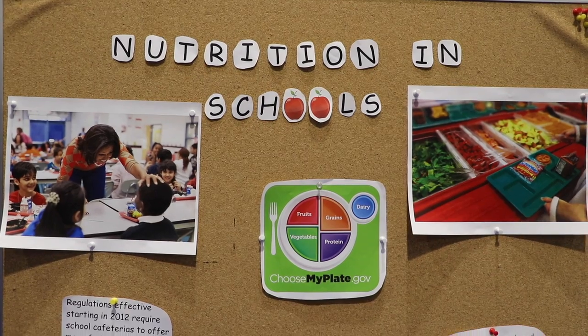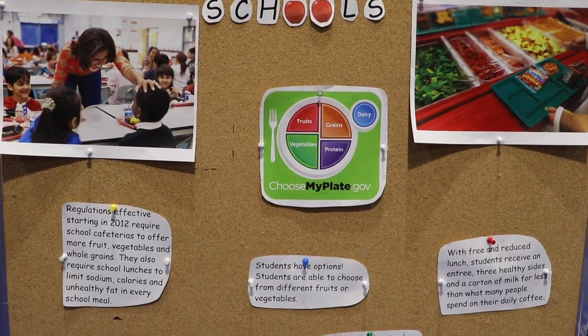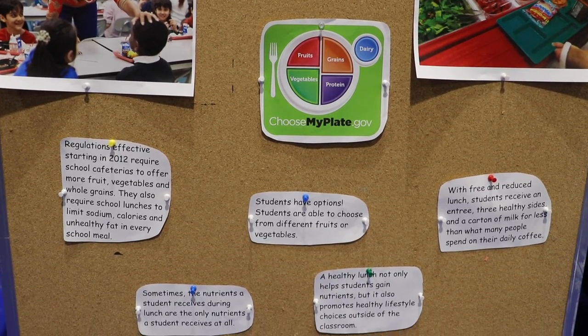Today we are showing the students of Cabrini about nutrition and school lunches, how obesity is affecting the children of America, and also how free and reduced lunch help students across the nation.